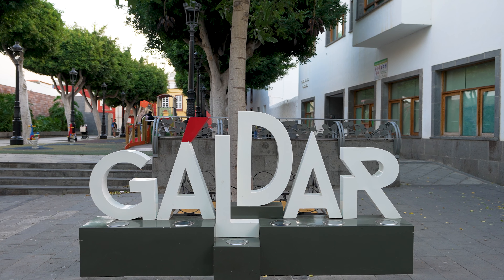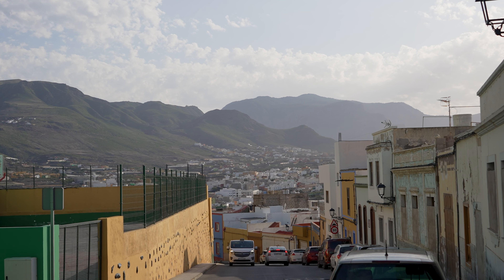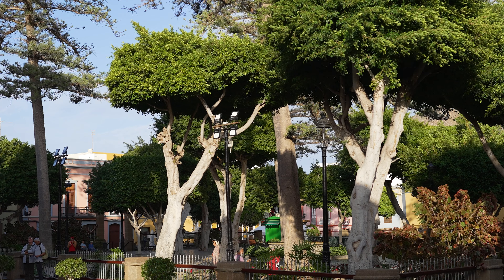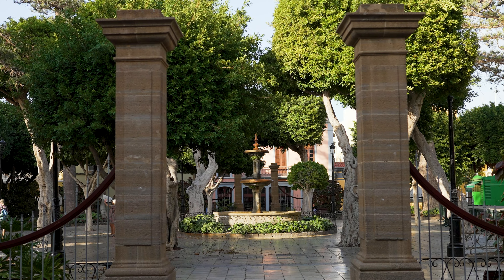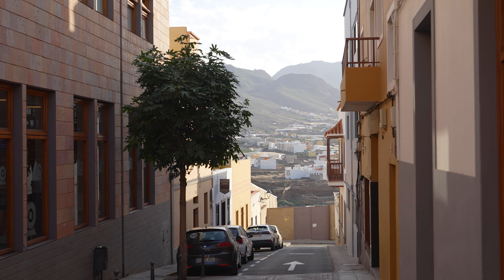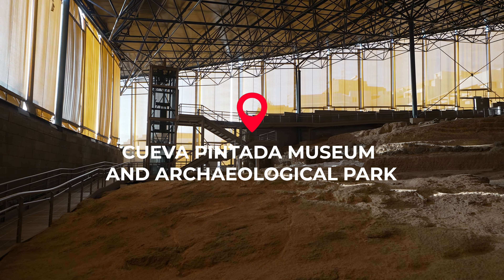Before you leave the Arucas region, head up to the recently renovated Mirador de la Montaña de Arucas. On a good day you'll be rewarded with stunning views of the town, its cathedral, and the surrounding area. There's a shaded picnic spot, ample parking, and even a few signs explaining the history of Arucas. It was then a 20-minute drive to our next destination, en route soaking up the rich and varied landscape that makes this island so special.